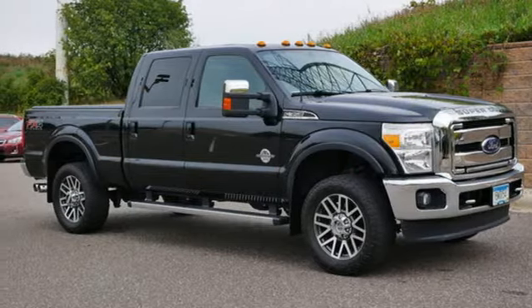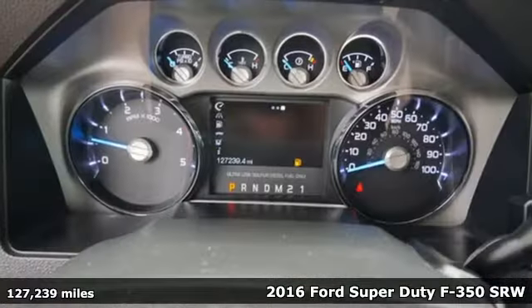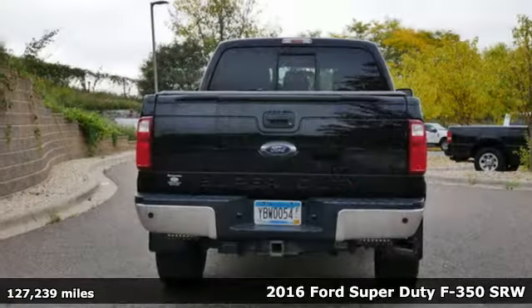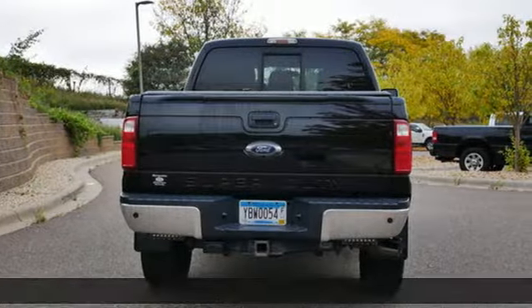Here's a 2016 Ford Super Duty F-350 single rear wheel. This dependable co-worker has a powerful engine and tons of towing capacity to do the heavy lifting.